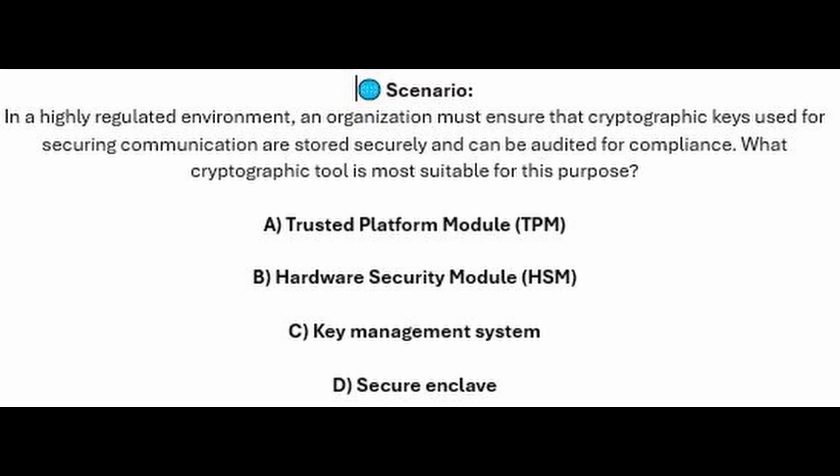And for the next question of our exam, question number two. In a highly regulated environment, an organization must ensure that cryptographic keys used for securing communication are stored securely and can be audited for compliance. What cryptographic tool is most suitable for this purpose? Is it A, Trusted Platform Module or TPM? Is it B, Hardware Security Module or HSM? Is it C, Key Management System? Or is it D, Secure Enclave?